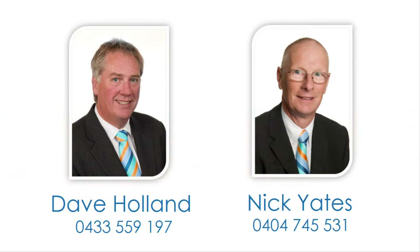For more detailed information contact Dave Holland or Nick Yates and reside in this prestigious locale today.